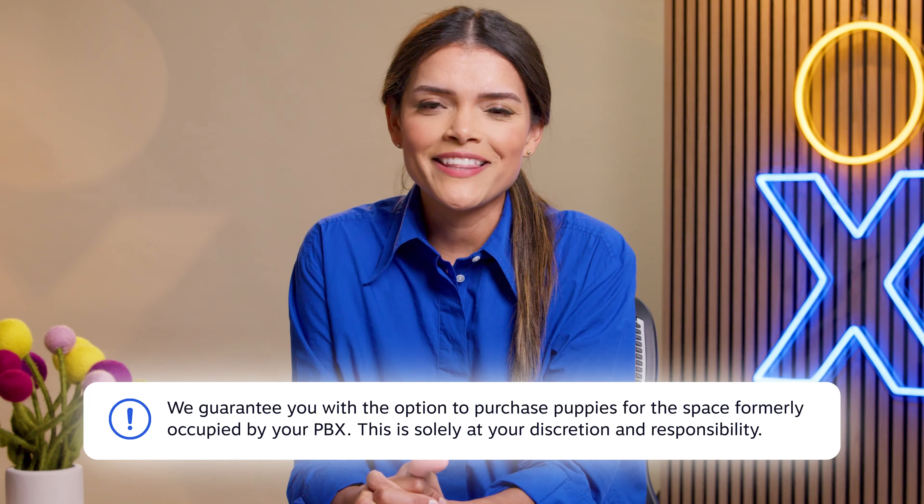And if you go with Nextiva, tell them to expect amazing service. And puppies. Because we guarantee those now.